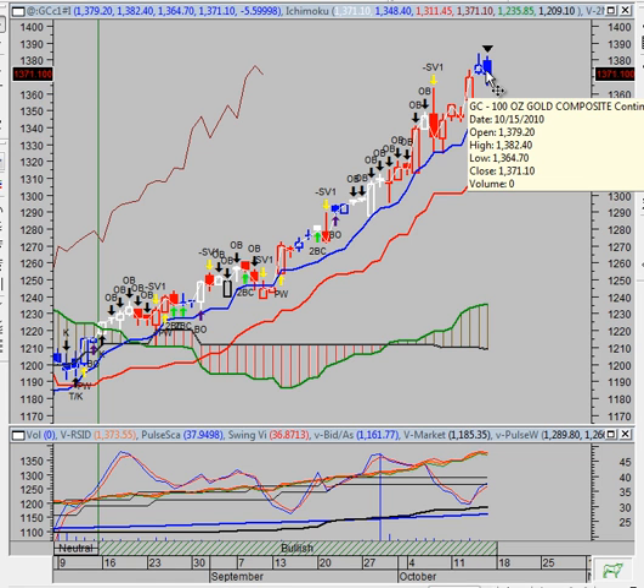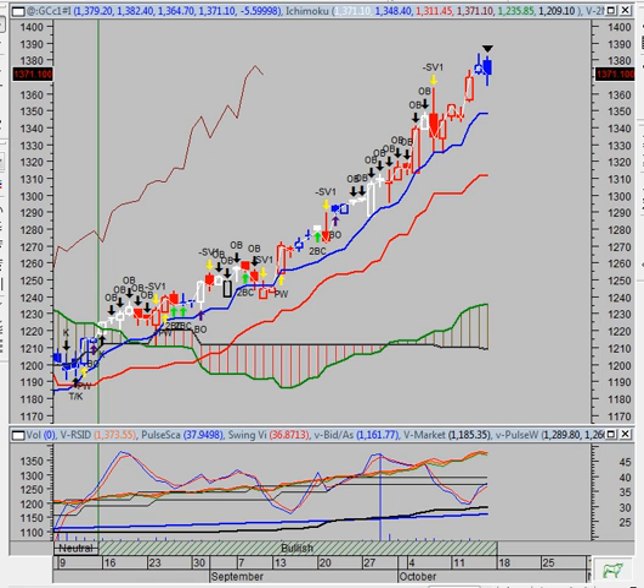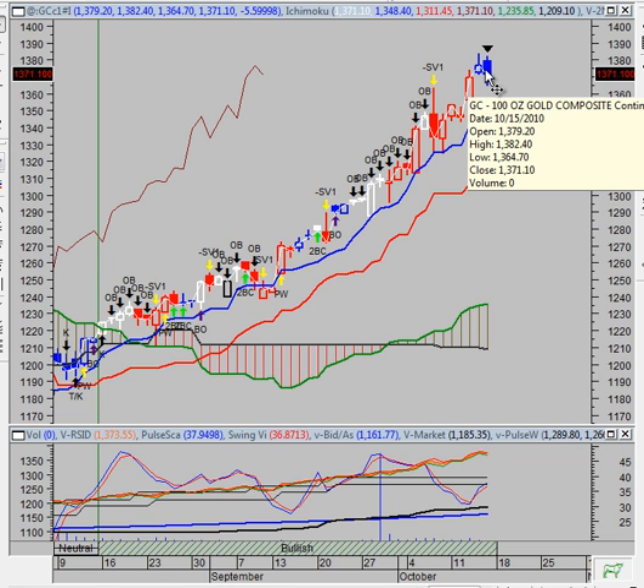The first line of support for gold is at 1,349.29, the second support is at 1,274.70, third support at 1,185.35, and fourth support at 1,161.77. As far as weekly price projections for gold, we're trading above them. Our monthly price projection 12 to 18 month price target for gold is at $1,781 an ounce. The long term trend line resistance is currently at 1,383.90, and we closed below that on Friday. The long term trend line support is at 1,185.35.